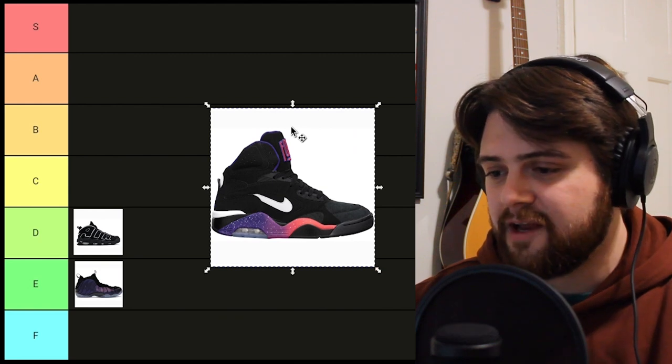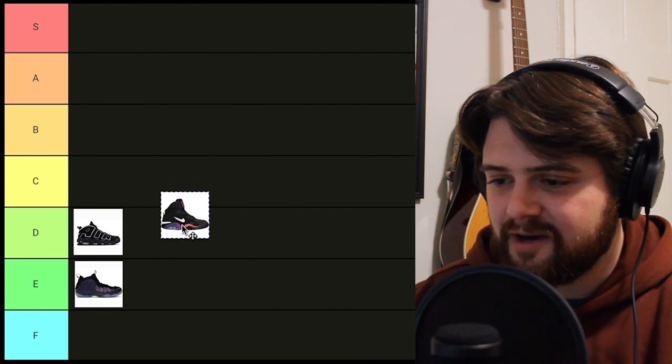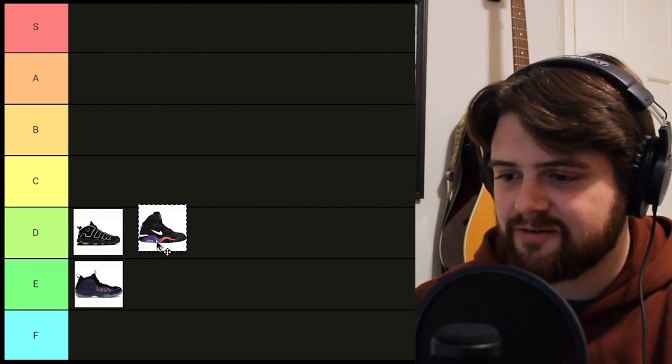The Air Force 180 Mid — another mid shoe. It's a decent shoe, but it's also kind of boring. The Suns colorway only does so much. It only goes so far.